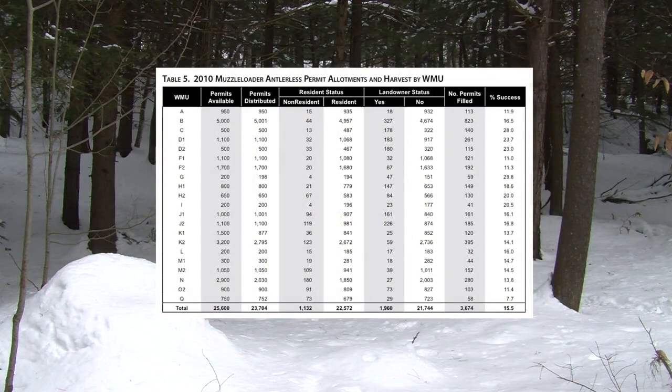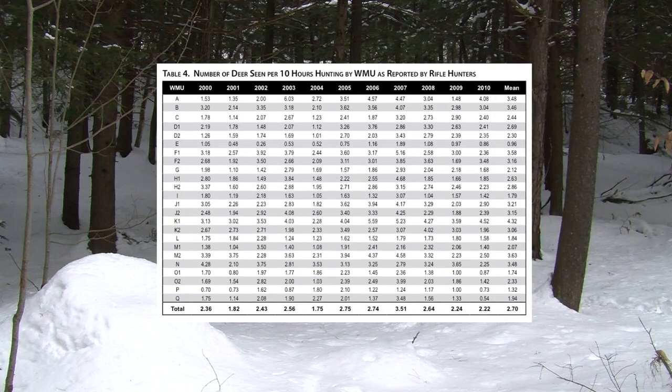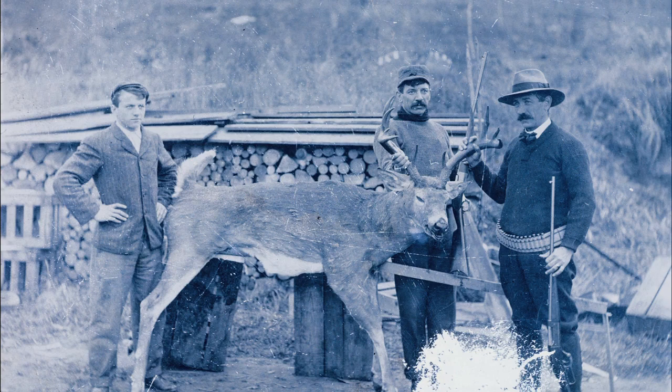One of the most controversial but most important things in deer management is the setting of antlerless permits, which are given out during the muzzleloader season. That's the tool for controlling the reproductive power of the herd — how many does are out there. Setting those permits is based largely on the previous year's harvest, sighting surveys, and other parameters collected through the year. We look at whether the deer population is above objective and how many deer we want to take to keep the herd below biological carrying capacity and within the objective range.